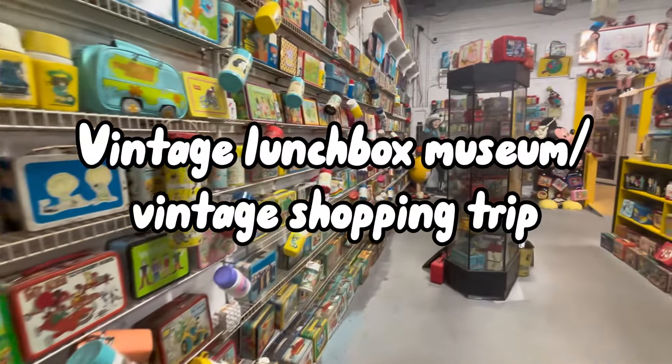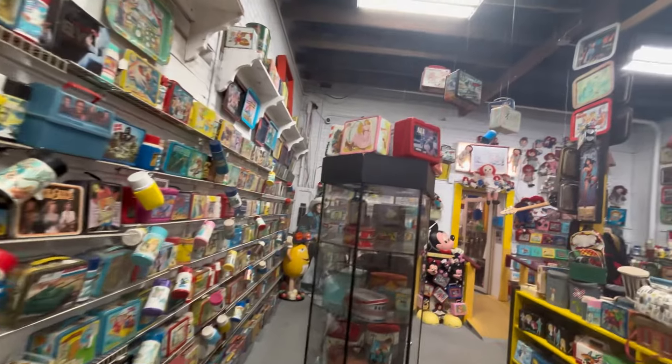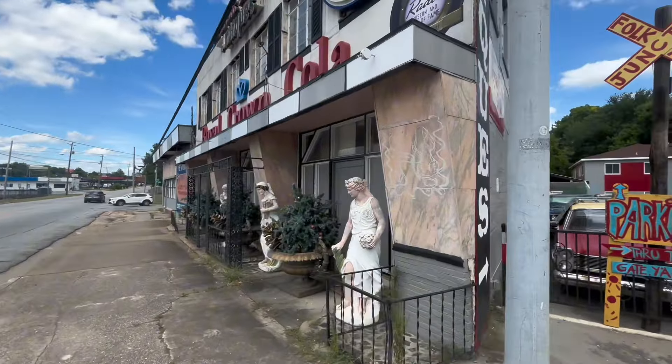This hands down is the most lunchboxes you'll ever see in one place in a lifetime. Hey everyone, in today's video we have quite the exciting one.